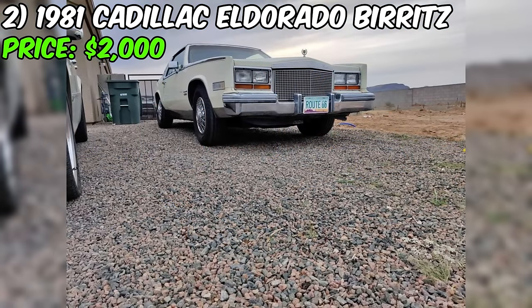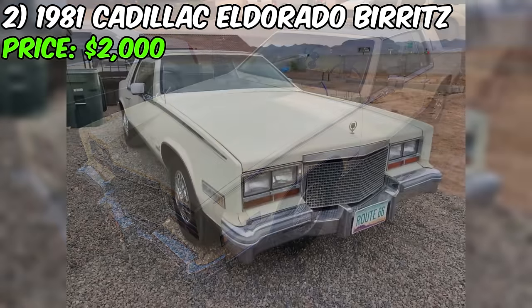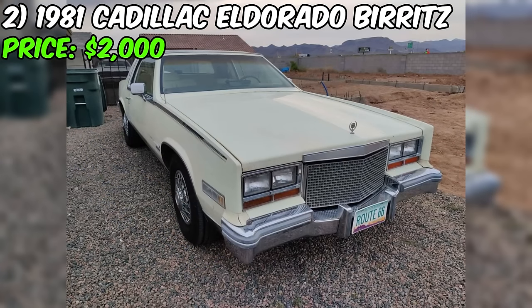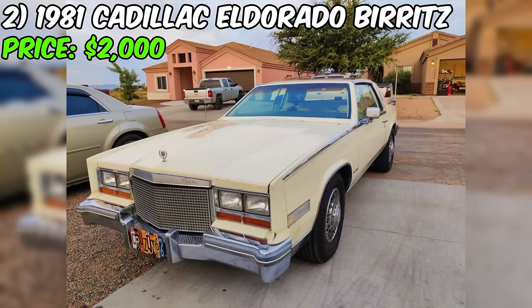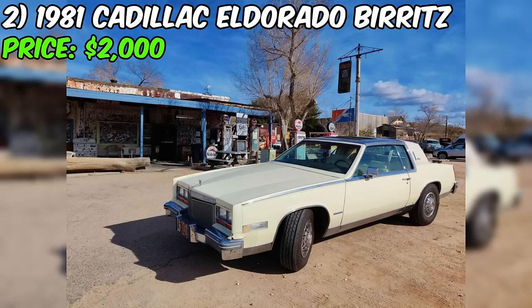When shifted into reverse, a pop was heard and now the car no longer engages in reverse. Notably, it's not leaking and all forward gears remain functional. Priced at $2,000 or best offer, this Eldorado Biarritz presents a unique opportunity for someone with a knack for restoration. The car is located in Kingman, Arizona and holds a clean title. It's crucial to evaluate the cost and effort required to address the reverse gear issue.